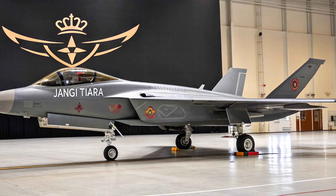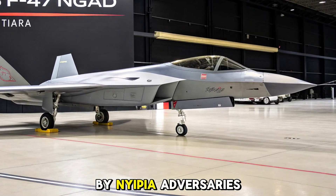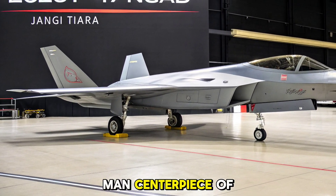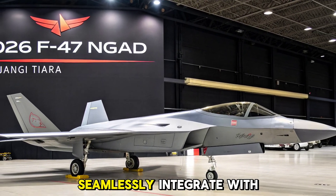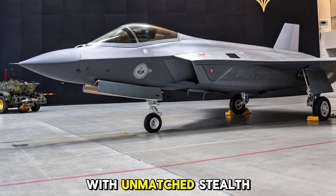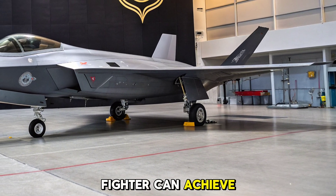Origins and Concept: The NGAD program was launched to replace the aging F-22 Raptor fleet and address the evolving threats posed by near-peer adversaries. The F-47, while still largely classified, is the first manned centerpiece of this revolutionary platform. Unlike previous jets, it's designed to seamlessly integrate with autonomous systems, acting as a command node for uncrewed drones and support assets. With unmatched stealth, speed, and onboard AI, the F-47 pushes the boundaries of what a manned fighter can achieve in modern air warfare.